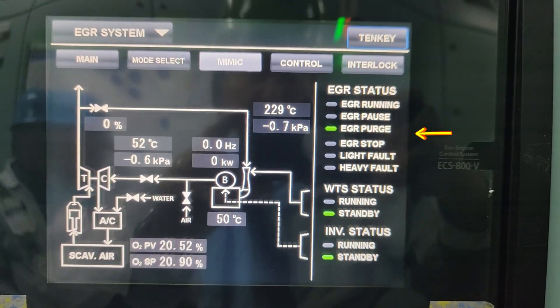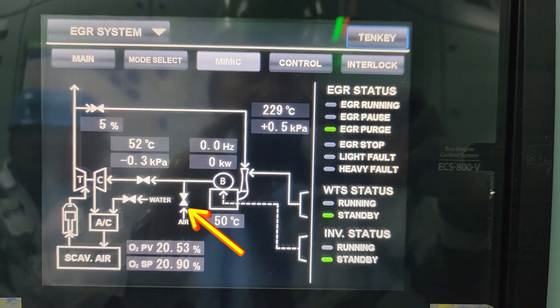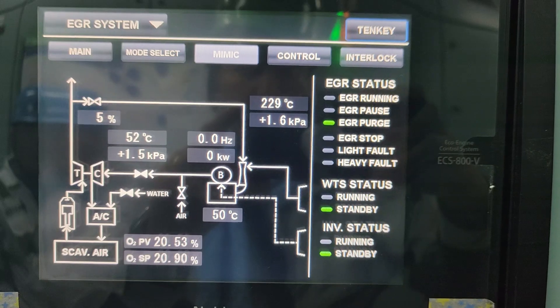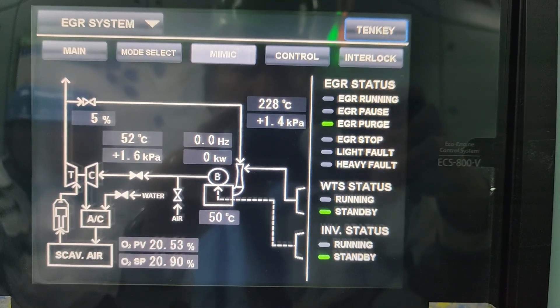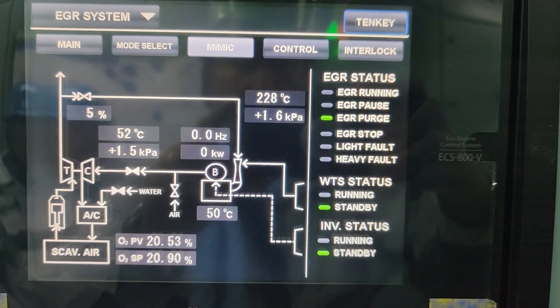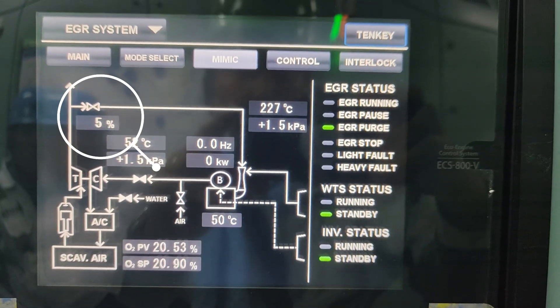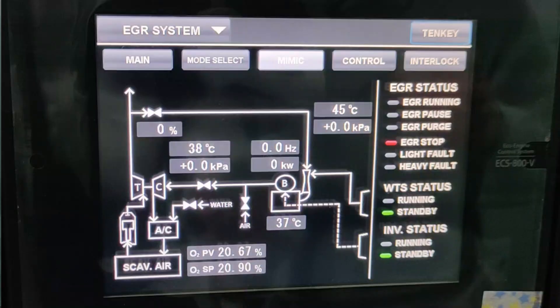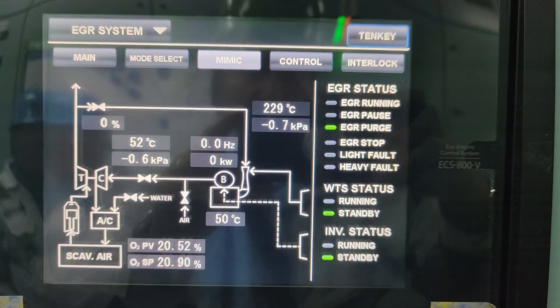After a few seconds, the EGR purge starts. During EGR purging, a valve branching from the service air line will open to purge the remaining gas in the EGR gas line for about 15 minutes. While purging, the EGR inlet valve is partly open, about 5 to 6%. After purging, the EGR operation has stopped. By any means that the EGR has stopped — whether by normal stopping, emergency, or due to failure — the EGR purge starts to purge out the remaining gas in the EGR gas system.